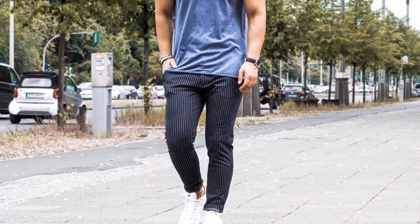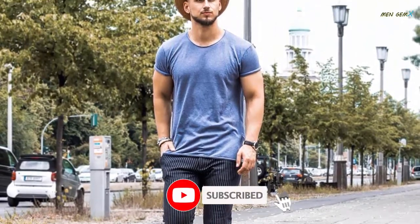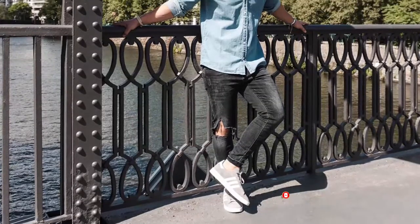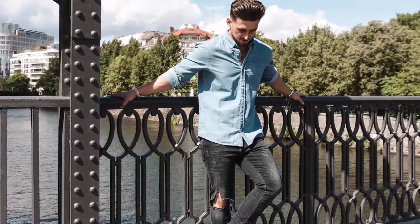Shirt is very good. All of you have a request to subscribe to the channel and press the bell icon.